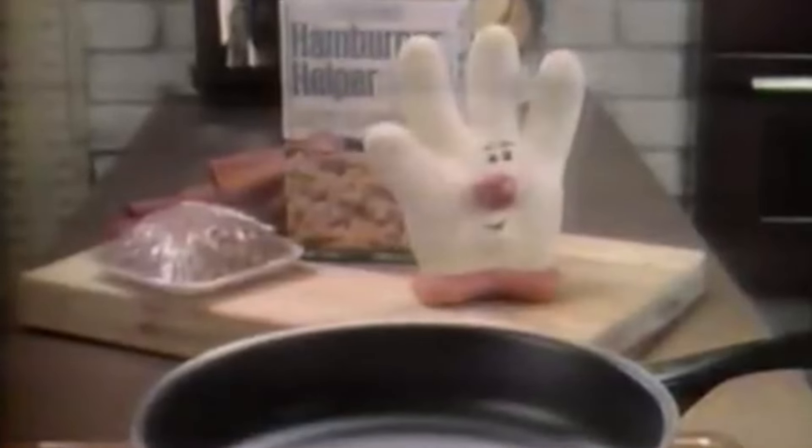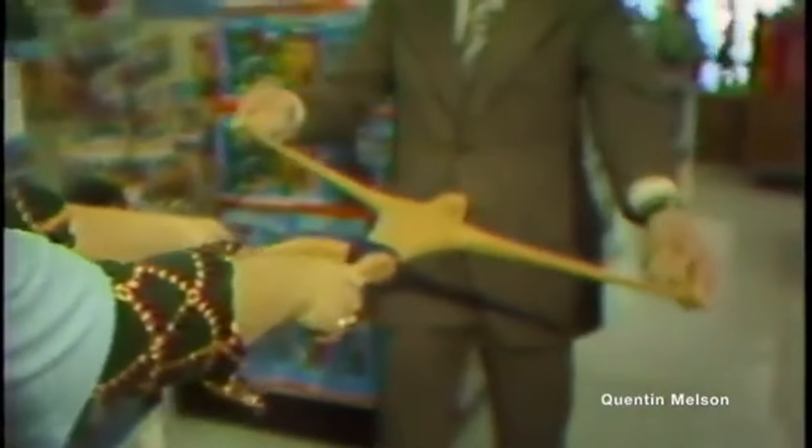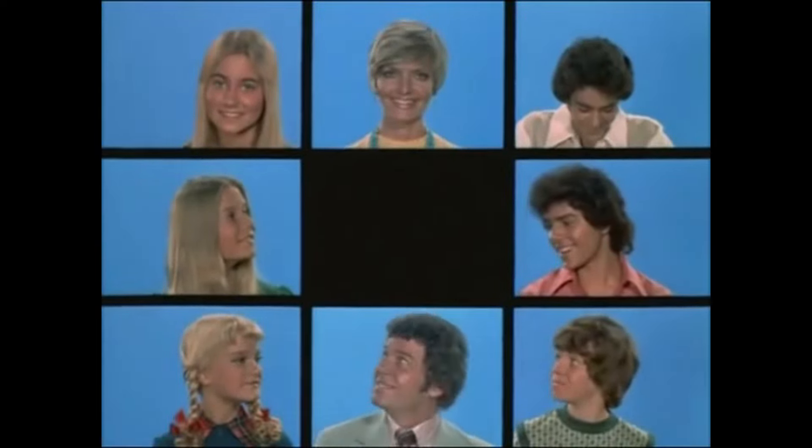Have you ever wondered how 70s families succeeded in putting dinner on the table for their beloved ones with just one pound of beef? Or which bicycle was far and away safer than traditional bicycles? How to make your kids enjoy learning the multiplication table? Hey there, fellow 70s kids, are you ready to take a trip down memory lane? Today we're going to revisit some of the most iconic products that defined our childhoods in the groovy decade of the 1970s. So sit back, relax, and let's rewind to the days of bell-bottoms and disco.